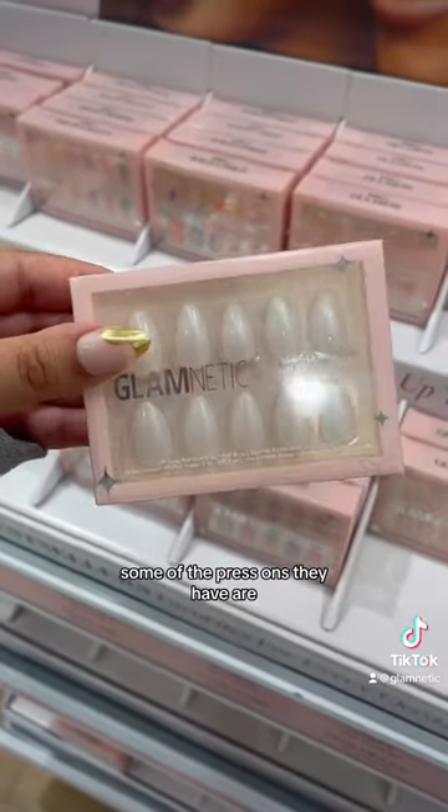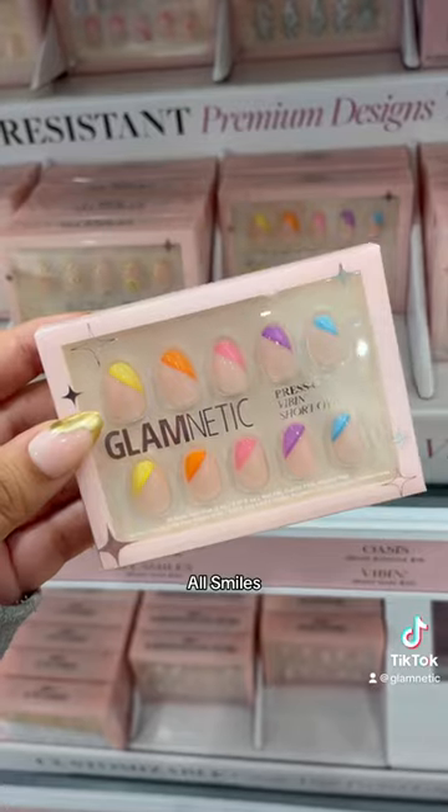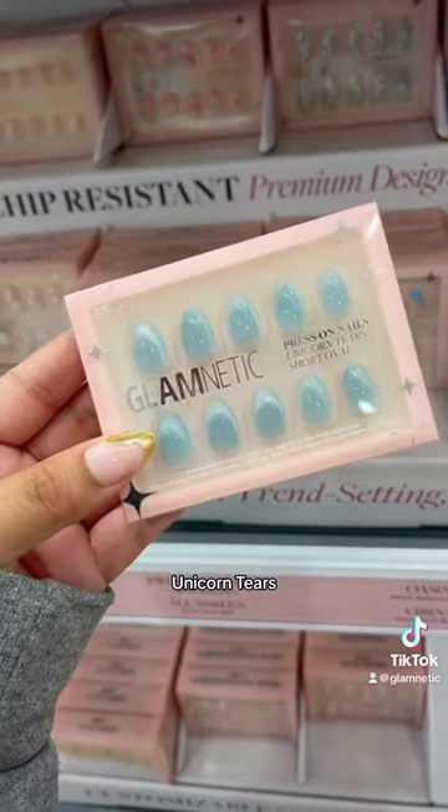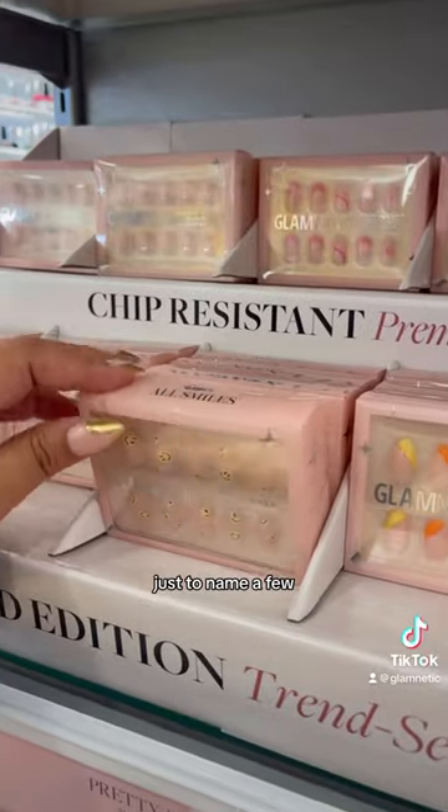Some of the press-ons they have are Haley, Sprinkles, Wildcard, Golden Touch, All Smiles, Vibin', Unicorn Tears, Pretty Picnic, Pink Swirl, and Juicy, just to name a few.